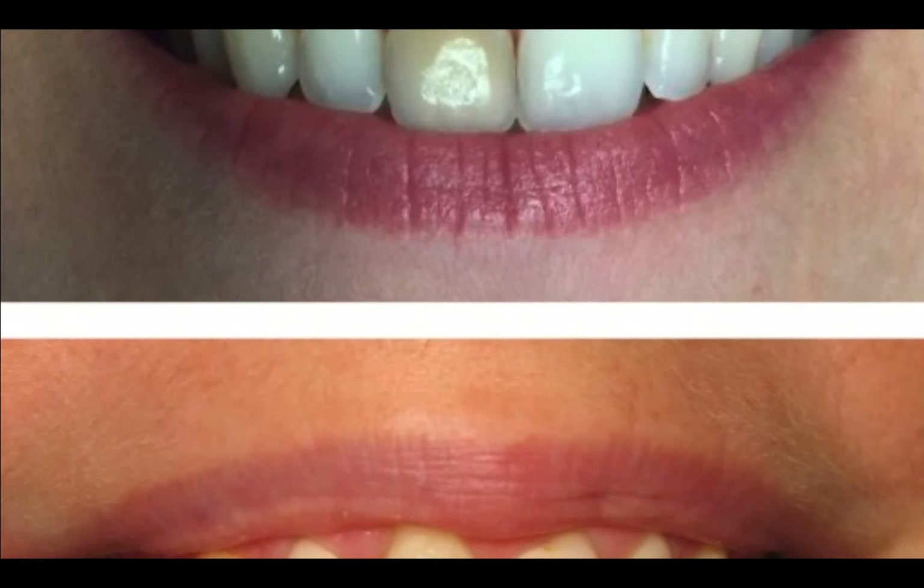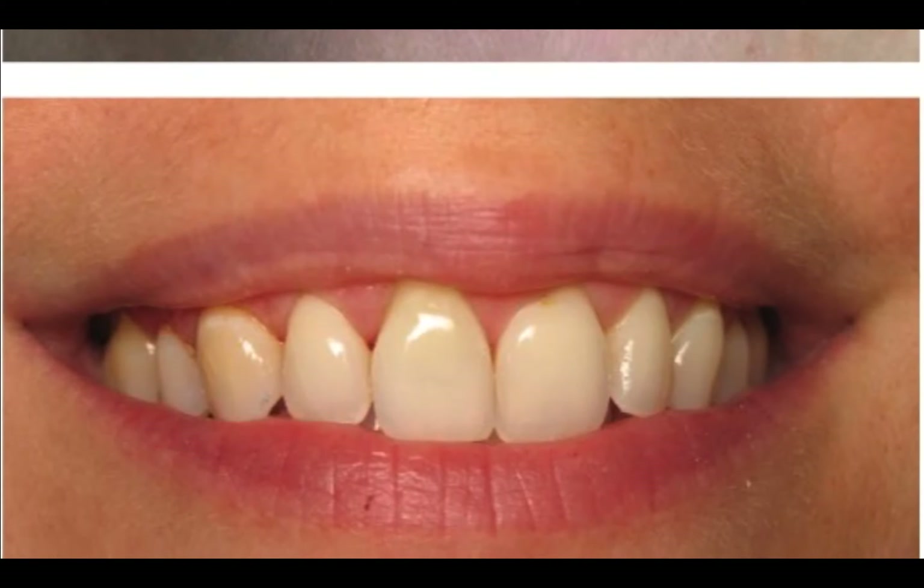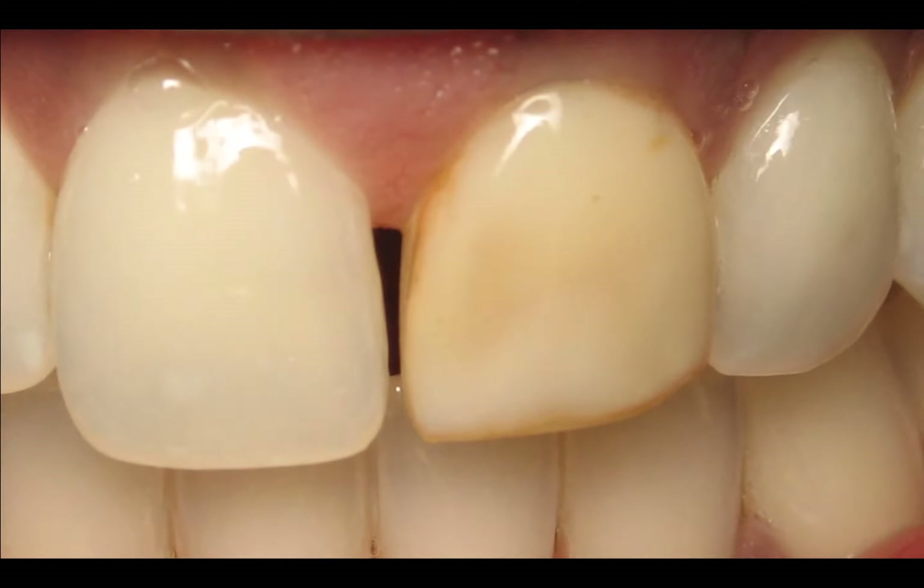This is called internal bleaching. She was told that that tooth could not be fixed. I said, absolutely I can fix it. We did that through bleaching the inside, and she's able to keep her natural tooth.